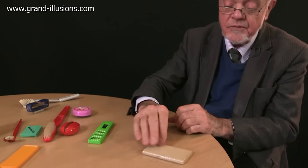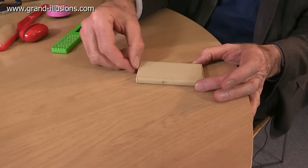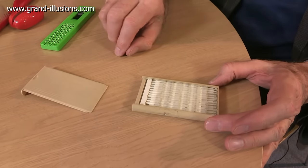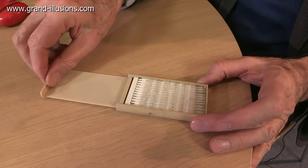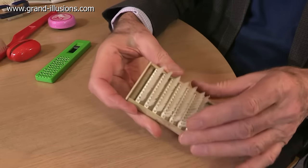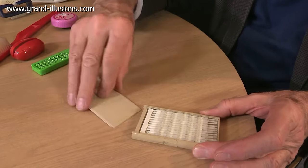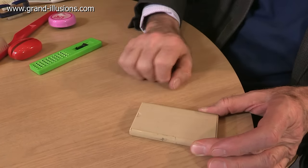The very first one I came across about 50 years ago was this one here — not this precise one, but exactly this design. To open it, you mainly pull out the lids, and to make the brush work, you turn it upside down and push the lid back in again. Down at the bottom there's a tray, and each of the rows of brushes comes up. There you are — a perfectly good working brush to brush your hair. To collapse it, you simply take it out, turn it upside down, and it collapses, and the lid goes back on again. What a clever idea that is.